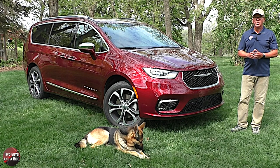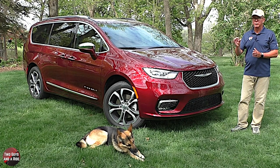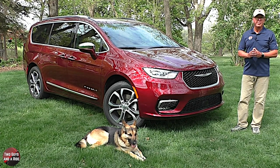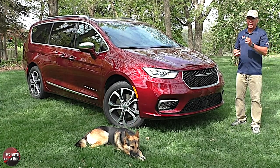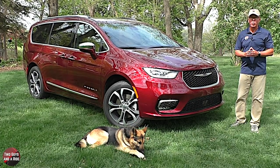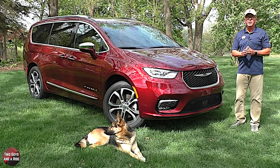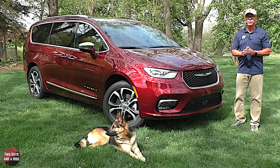This is the 2021 Chrysler Pacifica, available in four gas-only trim levels: the Touring at $35,495, the Touring L at $38,795, the Limited all-wheel drive at $48,490, and the Pinnacle all-wheel drive at $53,770. It's also available in hybrid form with the same four trim levels: Touring at $40,295, Touring L at $42,595, Limited at $45,720, and Pinnacle at $51,225.